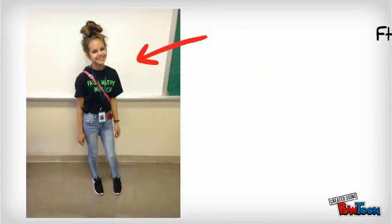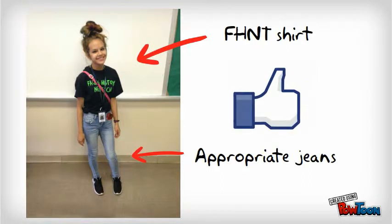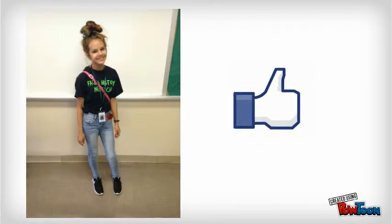What do you think about this young lady? She's got her Facing History New Tech shirt. She's got jeans, but they look very appropriate. She's got her trust card. We like this look. This looks good for us.